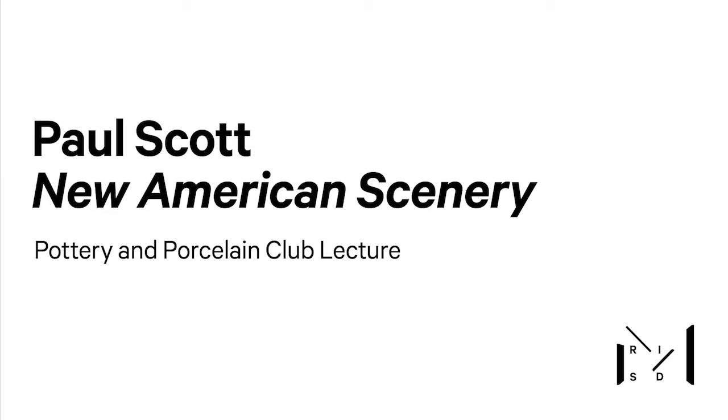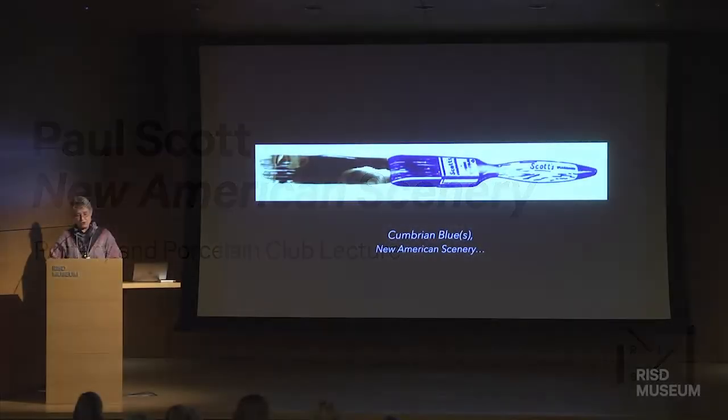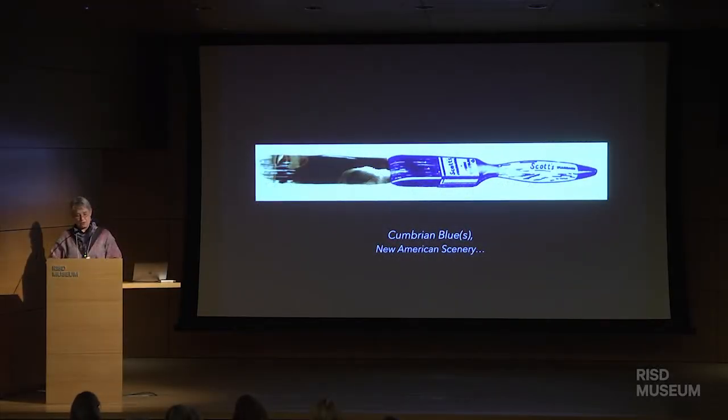Good morning. Those of you fortunate to have been with us already for Paul Scott's overview of his show have been introduced to his exceptional work in New American Scenery. With the aid of the Alturas Foundation Artists Award and the Arts Council England, Paul Scott has been able to investigate transferwares and the contemporary landscape of North America, which has led to a substantive and compelling body of work. Other funders along the way are Farron Contemporary and the RISD Museum.